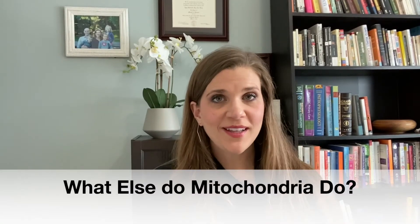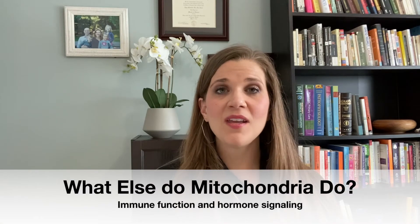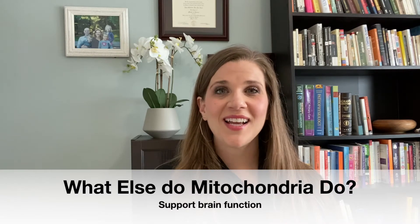Energy production is not the only thing that mitochondria are responsible for. A few other related things include immune function and hormone signaling — both things that many times our autistic children are having issues with. Our brain cells also have mitochondria, and so if our brain cells are not getting and producing enough energy, we're going to have brain function and neurological problems — symptoms that can often correlate with those occurring in our autistic children.